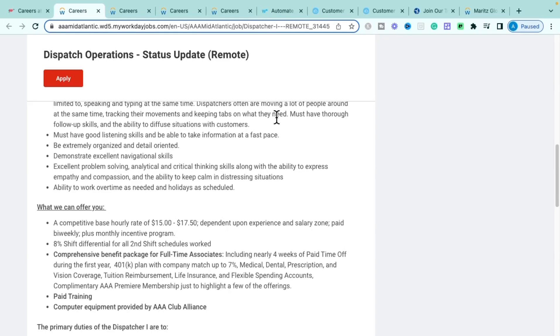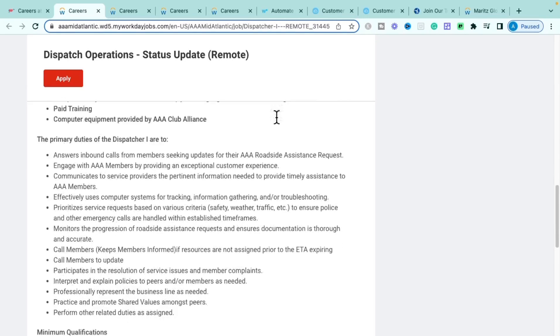In this role you'll be answering inbound calls from AAA members seeking updates on their roadside assistance requests. You'll communicate with third-party service providers like tow truck companies, providing pertinent information about member locations and estimated arrival times, relaying that information back and forth. You'll also monitor the progression of roadside assistance requests and explain member policies and benefits.